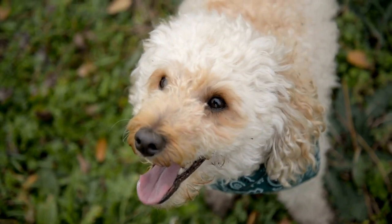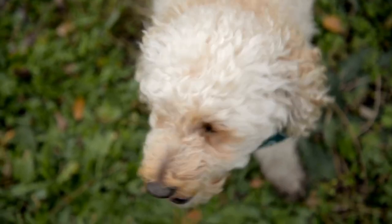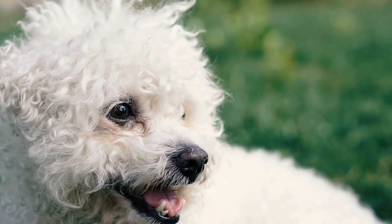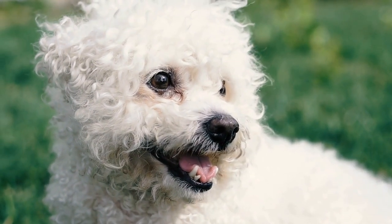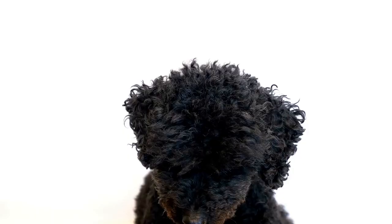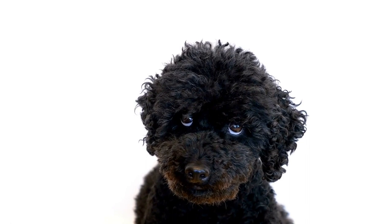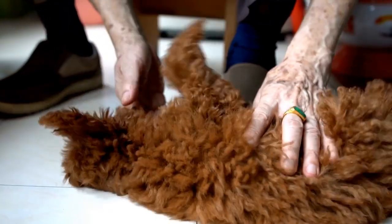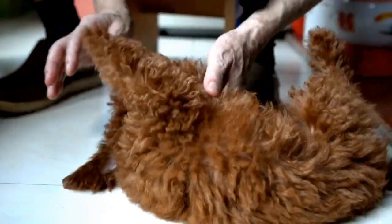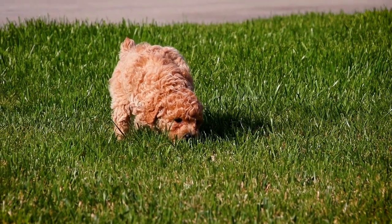Five: Nail Trimmer. Keeping your poodle's nails trimmed is essential for their comfort and overall well-being. Long nails can cause discomfort, difficulty in walking, and even lead to joint problems. A good nail trimmer designed for dogs will make this task easier and safer. There are different types of nail trimmers available, such as guillotine-style trimmers or scissor-style trimmers. Choose the one that suits your comfort level and your poodle's needs.